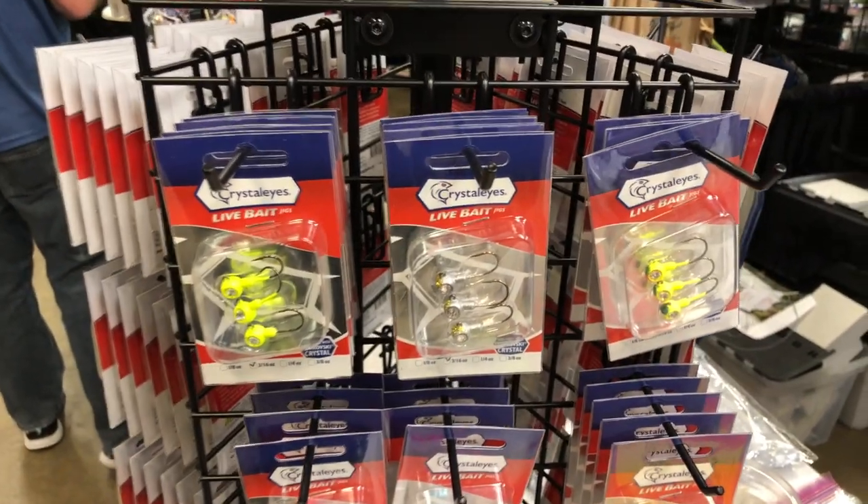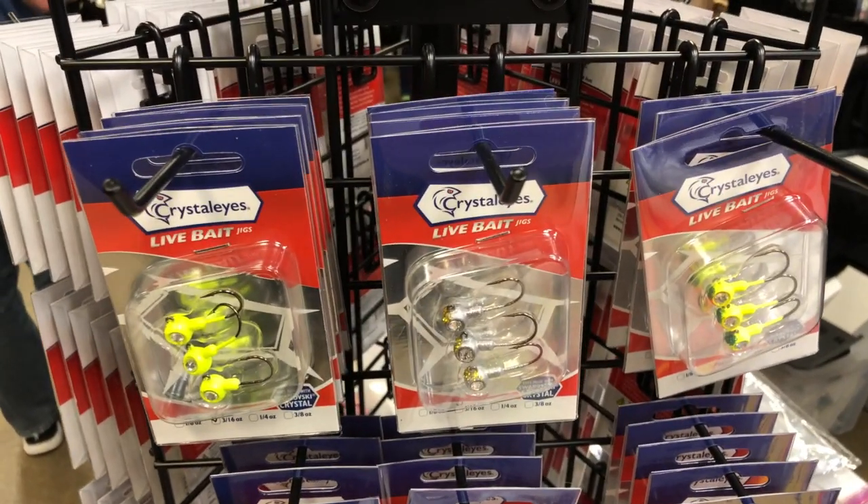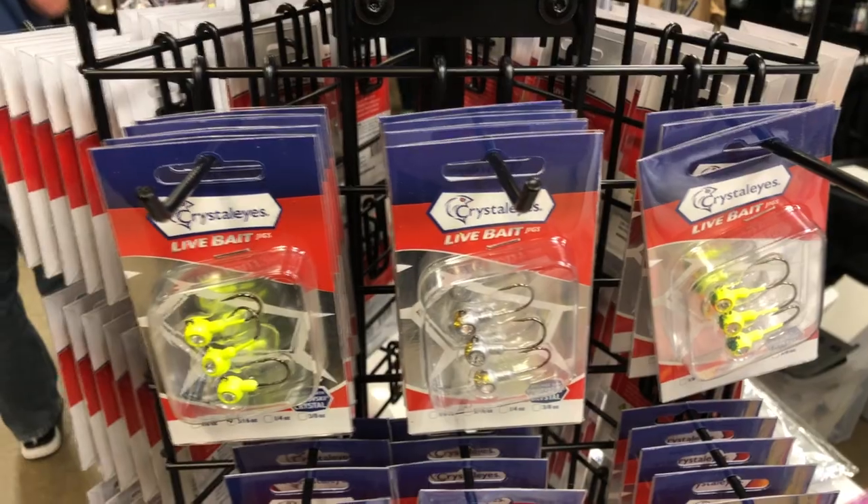We are at the Ice Institute checking out some of the new lures and such that are going to be coming to you in 2019 and early 2020.